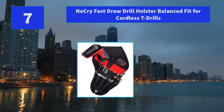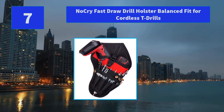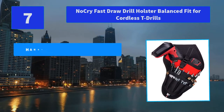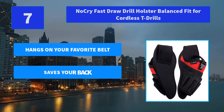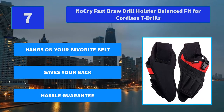Number 7: NoCry Fast Draw Drill Holster. Balanced fit for cordless T-drills. Wearing this holster will help you turn down the volume on back aches and pains. Your drill sits balanced in the angled holster and right at your fingertips. Main features: hangs on your favorite belt, saves your back, hassle-free guarantee.